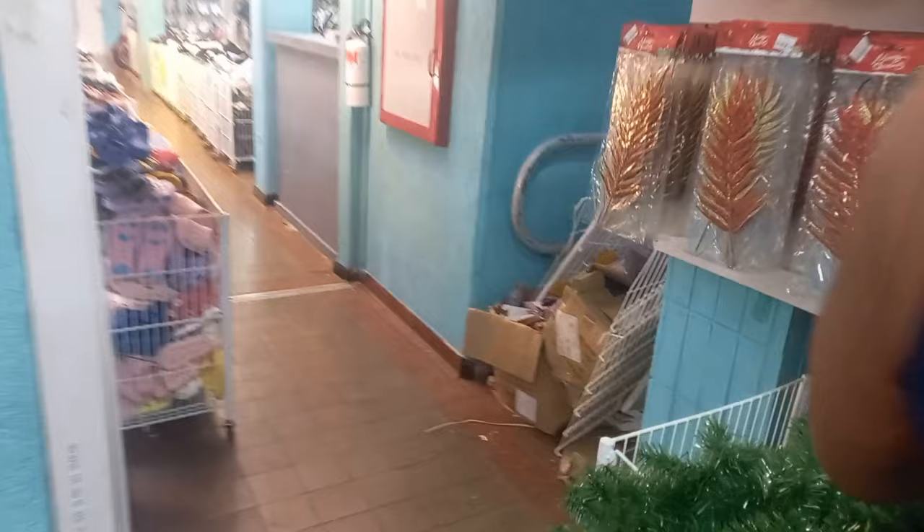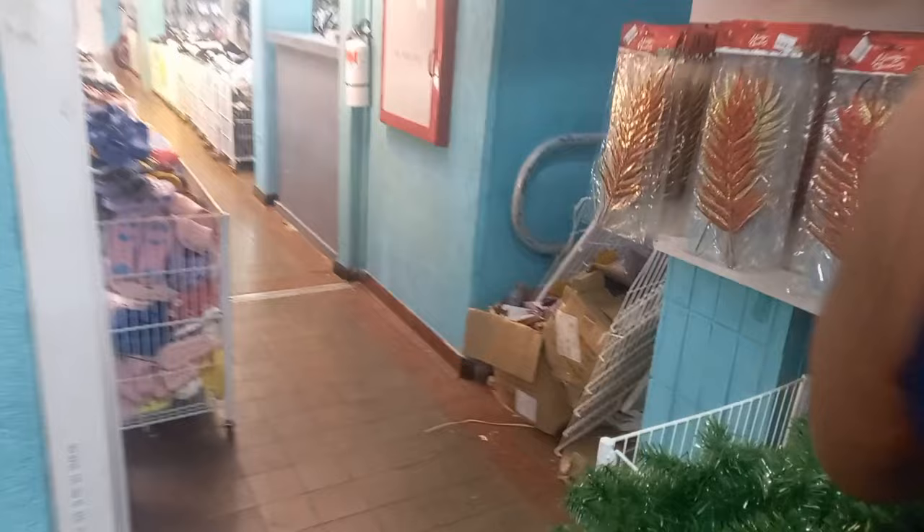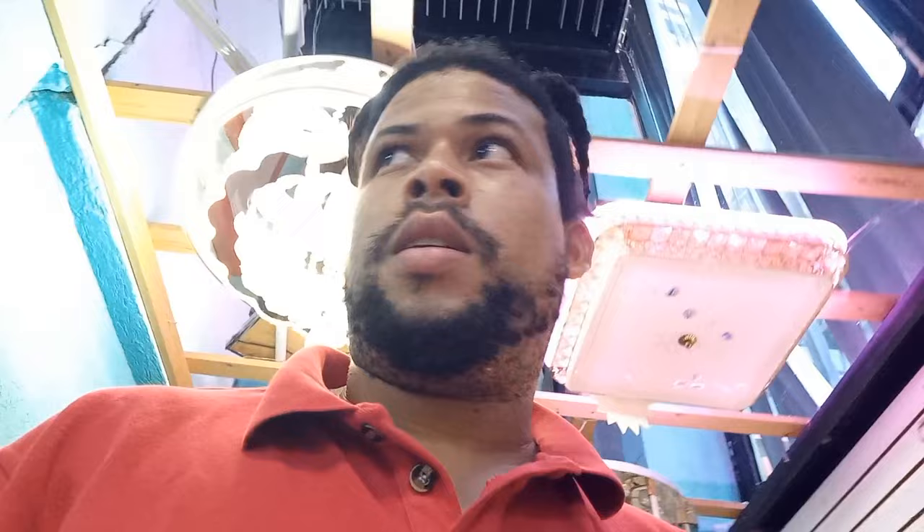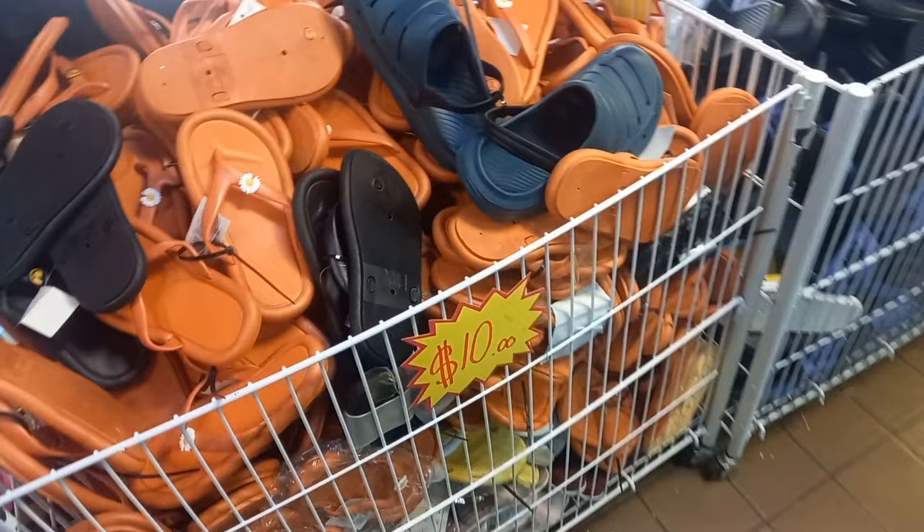It looks like this is the slipper section — $35. Last year when we came we got Mariah's slippers and her crops and things for $10. The quality on these is actually good. This is the $10 basket over here with slippers.